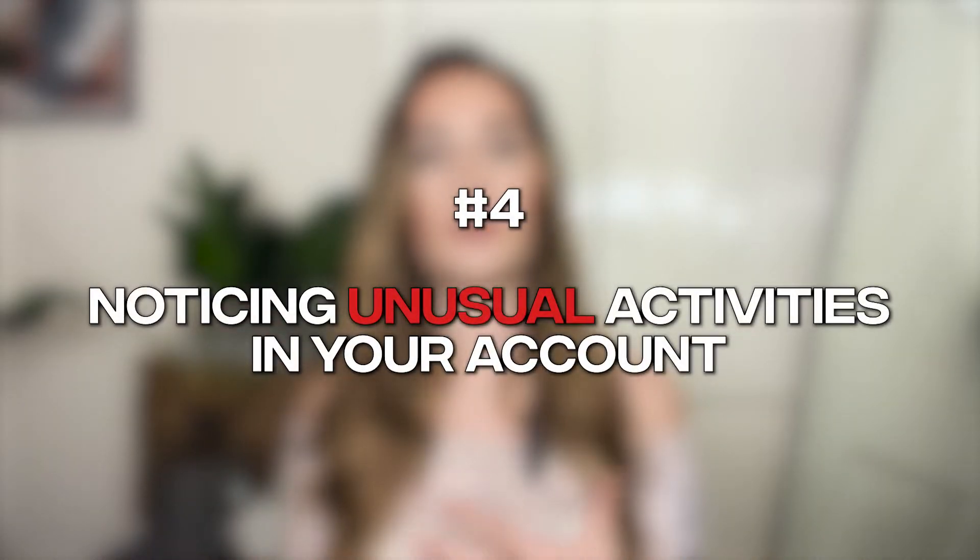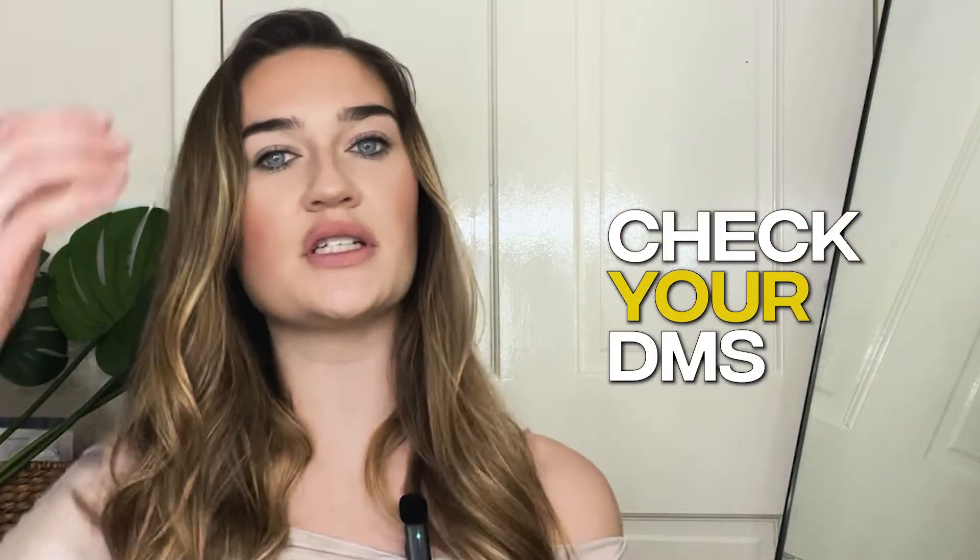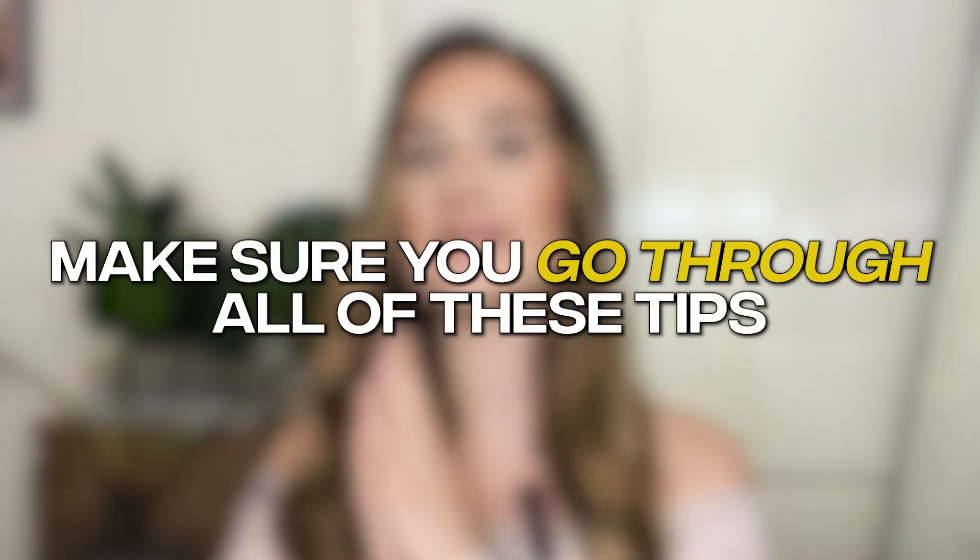This next way to check if your Instagram has been hacked goes back to the first point about being deactivated or your password being changed — it's just noticing any unusual activity with your account. The first thing I would do is check your DMs. See if you're messaging people that you remember messaging. If there's any unusual activity with you messaging people you don't remember messaging, that's probably a sign your Instagram has been hacked. Also check if you're following people that you did not mean to follow. So make sure you go through every single one of these tips.